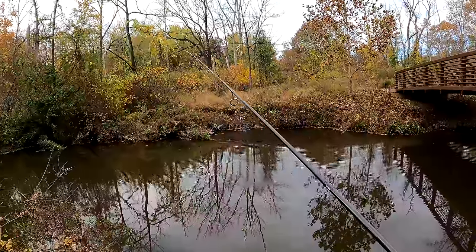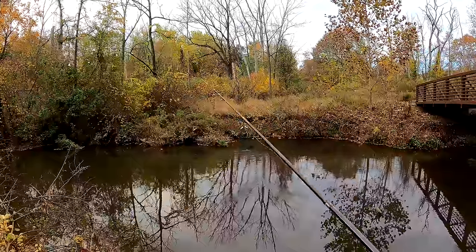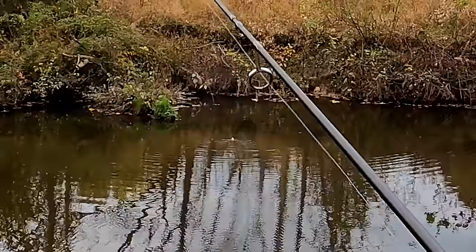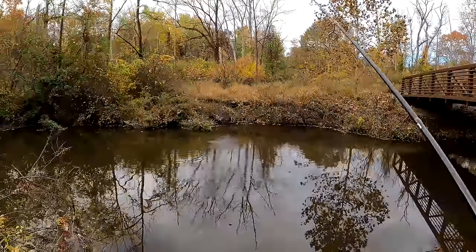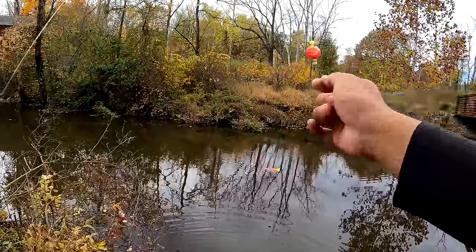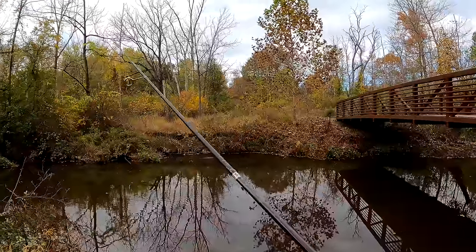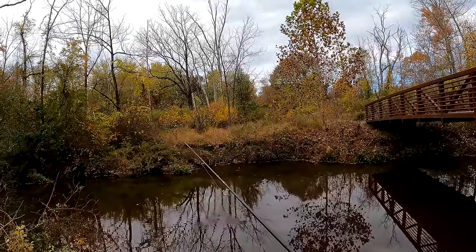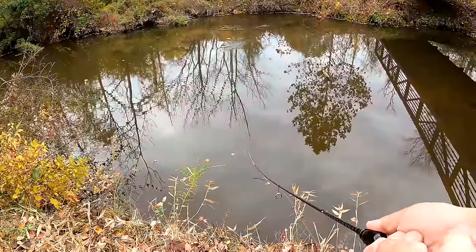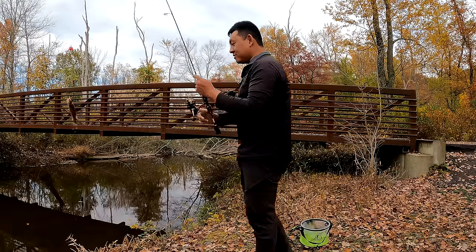That used to be the golden spot where I always found some little white crappie laying around. Oh yeah — did you see that? That was the first cast and there's something down there. A little bit too far to the right, but no harm there. I'm pretty positive that's a crappie — that may be the one we're looking for. This is the juice!